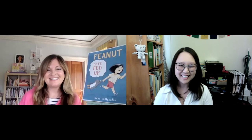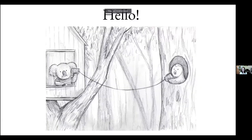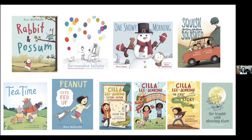Thank you so much — I'm so excited to be here with everyone today. I'll just get right into my presentation, and then we can have some fun drawing. Can everyone see that? Perfect.